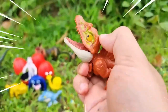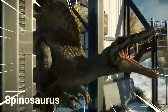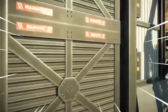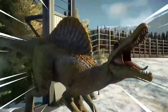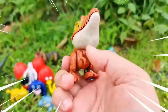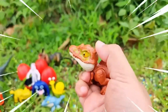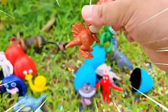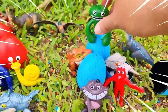This is Spinosaurus, a colossal carnivorous dinosaur that lived during the Cretaceous period, approximately 112 to 93 million years ago. Known for its iconic sail-like structure on its back, this dinosaur was one of the largest known carnivores to have ever existed. With its distinctive sail composed of elongated spines, Spinosaurus is believed to have used it for various purposes including thermoregulation, display, or even intimidation.